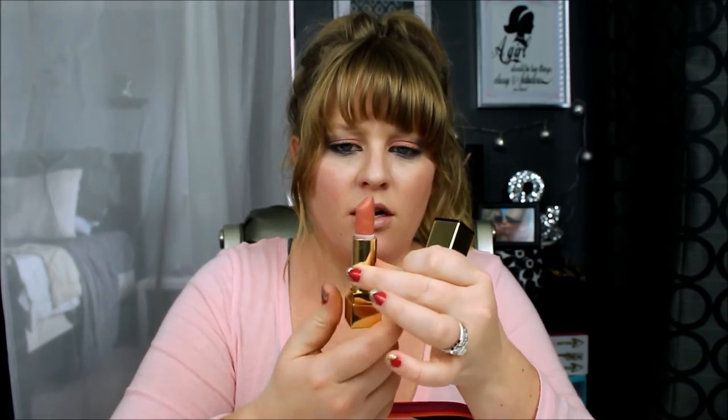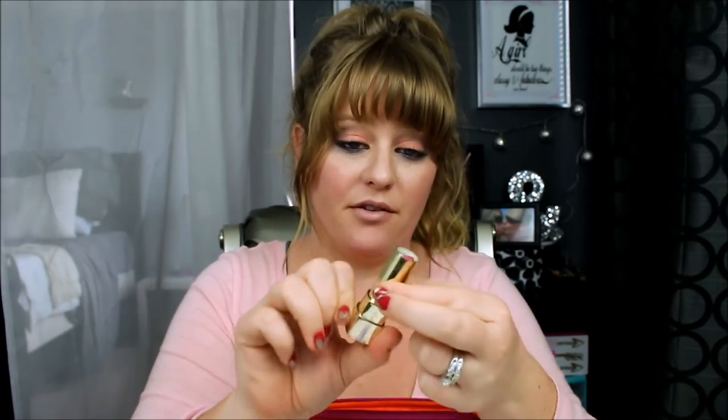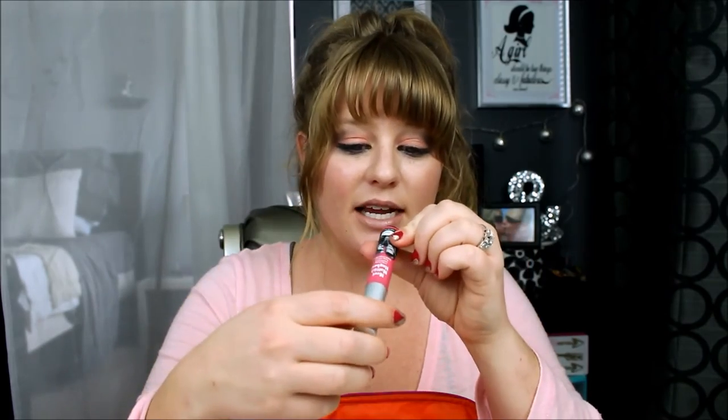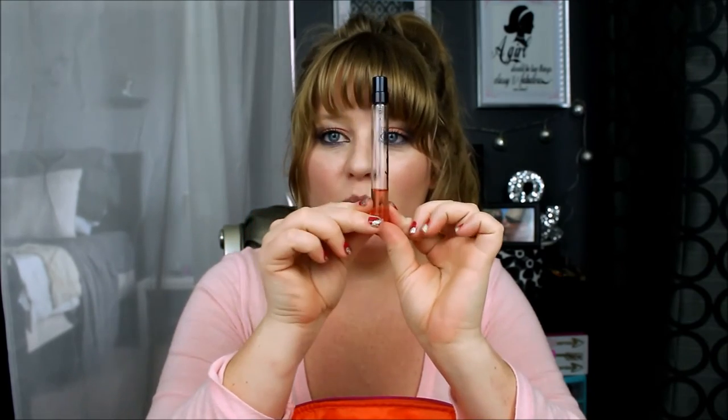I have a YSL lipstick in shade 70 — I'm pretty sure this was the collector's one because it has little lip prints on the side. I don't know exactly what color it is, some kind of nude. I have a Dolce & Gabbana lipstick — this is the Sophia Loren one, and I love this color, it's so pretty. I love Sophia Loren too — she's an actress, if anyone was wondering. I have another Milani Meet Matte Hues in Chivalrous. And I have my YSL Black Opium purse perfume — it's almost gone, I wish there was a way to refill it.